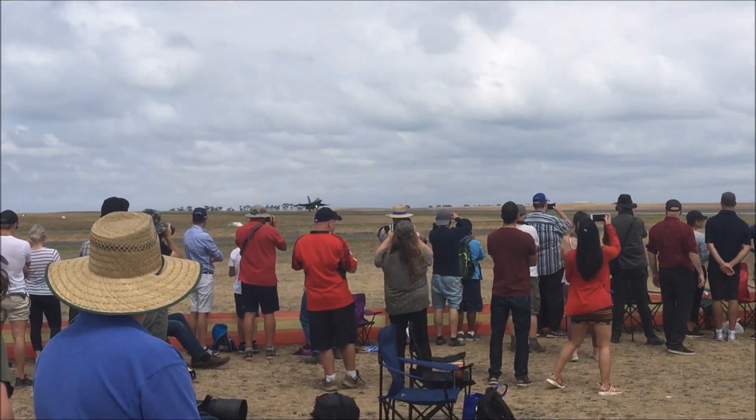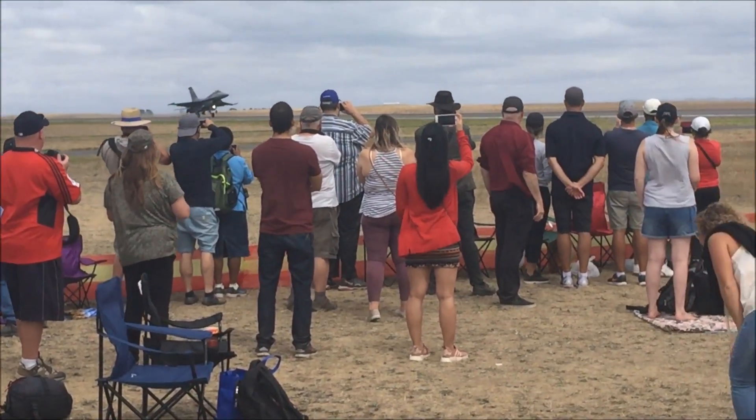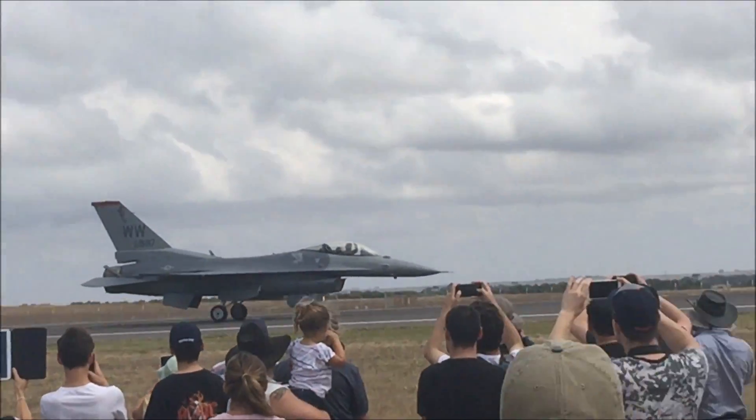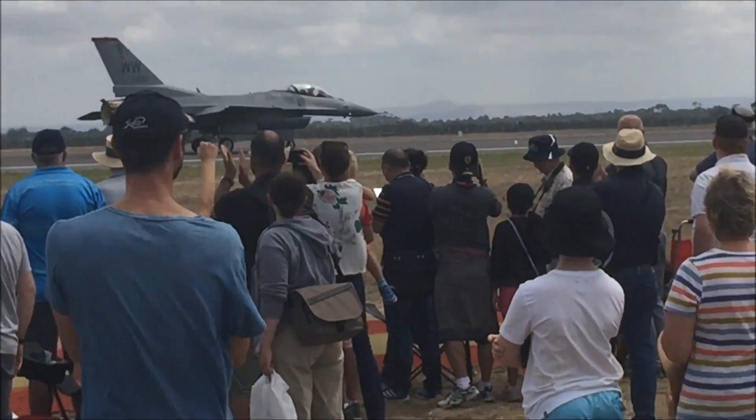The F-16 Fighting Falcon has contributed so much to global air power over such a long period of time — still such a lethal machine.